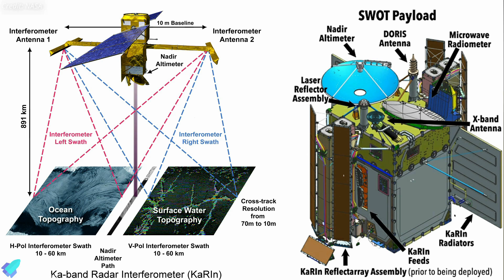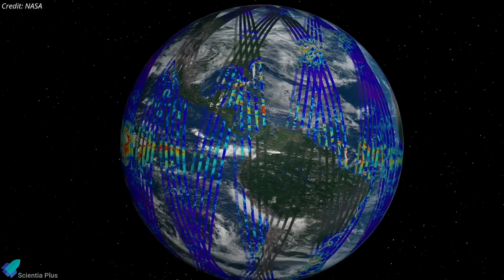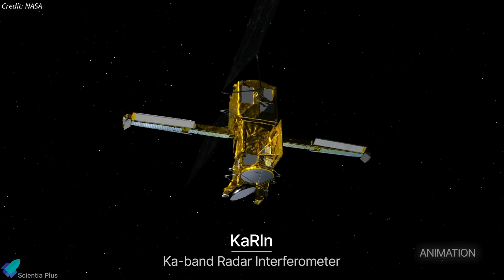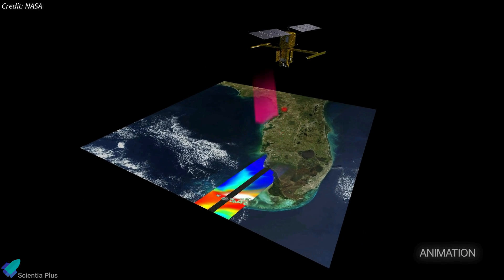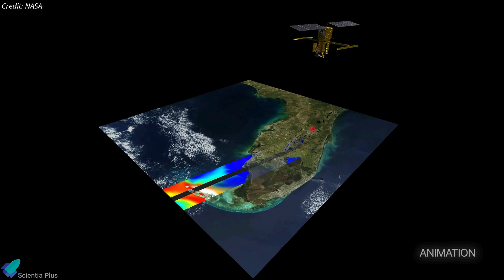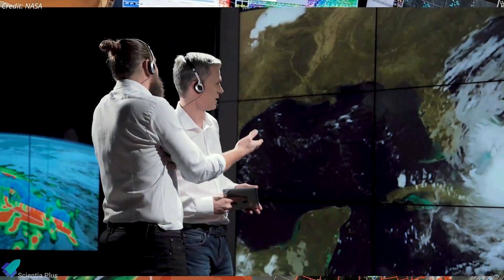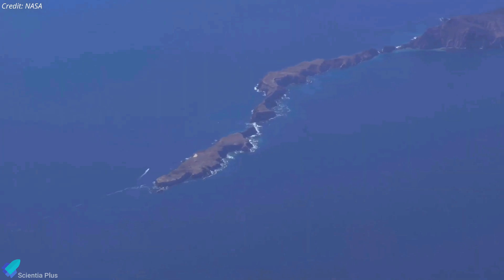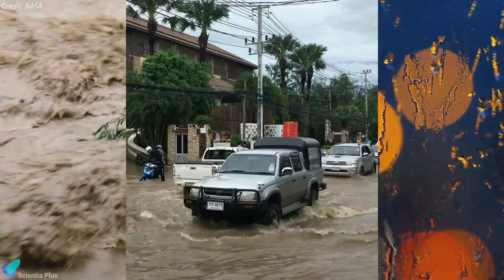KARIN is designed to survey at least 90% of the Earth's surface and measure water height. NASA engineers are currently working systematically to understand the situation and restore operations. The SWOT team hopes to fix the issue soon so that the satellite can resume calibrating its instruments before it begins science operations in July. SWOT is on a three-year mission as the first satellite to conduct a global survey of Earth's surface water to measure how it changes over time. The data will help scientists better understand the effects of climate change and better predict global flood risks.